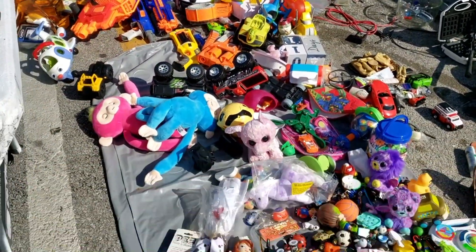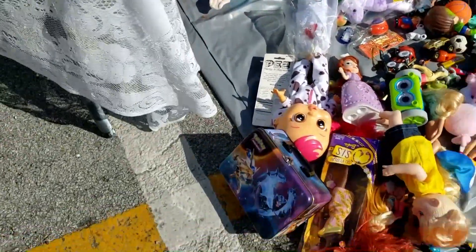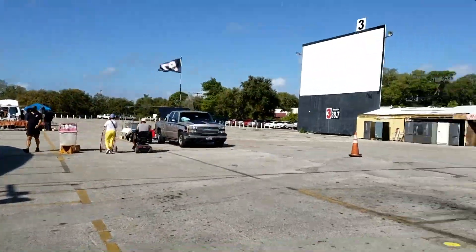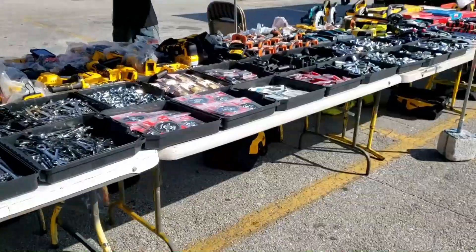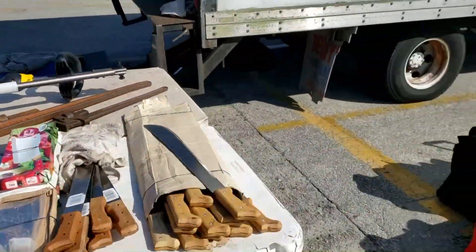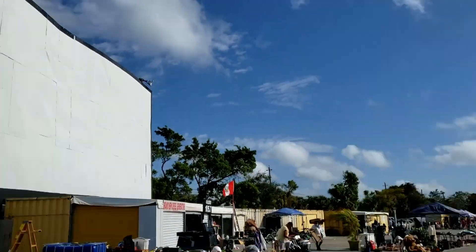There are more toys here but unfortunately nothing of interest. Pokemon lunchbox — that's pretty cool. Okay, that's that side of the Swap Shop. On this side the area is much smaller, but we're now moving into the bigger area, so hopefully we'll find something good. Lots of tools — you need tools, you come here and get axes, crowbars, hammers, machetes. Another fun fact about the Swap Shop: it's also a drive-in movie theater. You can see the big screens all around.